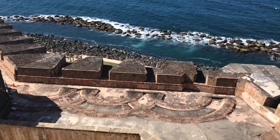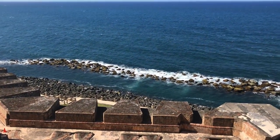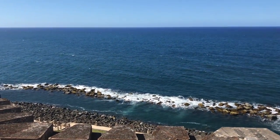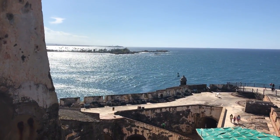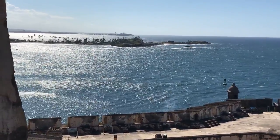El Morro Fort has seen its share of action. In 1595, Sir Francis Drake failed in his attempt to attack El Morro. The gunners of El Morro thwarted Drake with their cannons and the use of a metal chain stretching across the entrance to the bay.